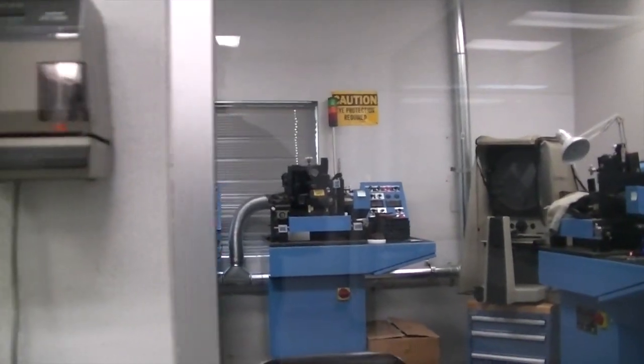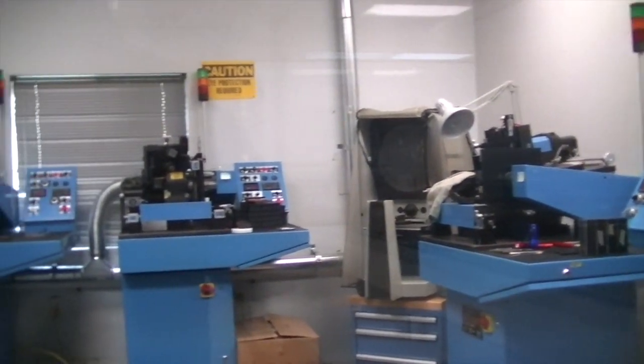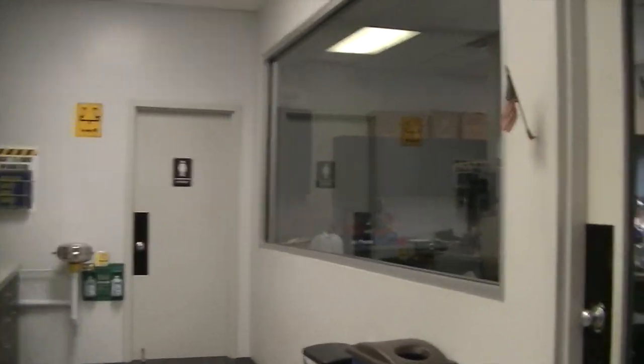How big of a crew do you have? On a full day about eight people. I've got my brother above who's also half owner, and two tattooers in the studio upstairs. And this is the needle grinding room where we physically grind the needles — everything is made in-house. The grinding machines were all custom built for us. That's a rarity these days. There are only a couple other factories that physically ground needles.